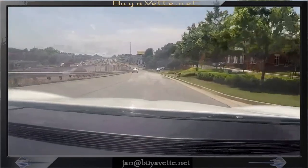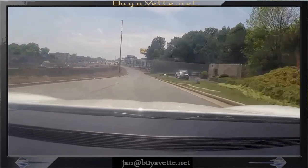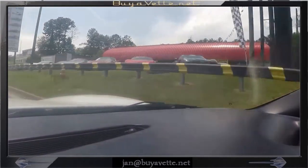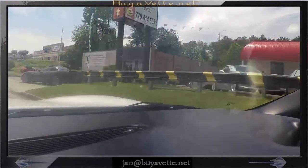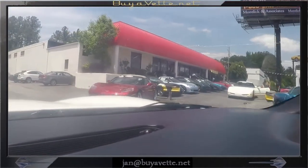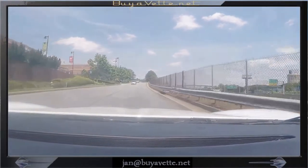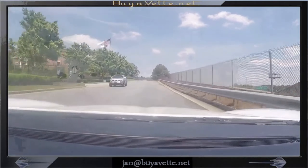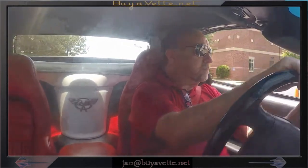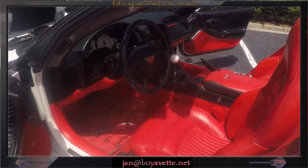Coming down the access road toward BioVette, where we have over 150 Corvettes at all times — all the way from the early 50s to current year model cars. Passing our front line here and turning into BioVette.net. This car is very, very nice and tight. I'm here shifting gear. This is Jan at BioVette.net. You see the white waterfall in between the seats, the bright red interior.